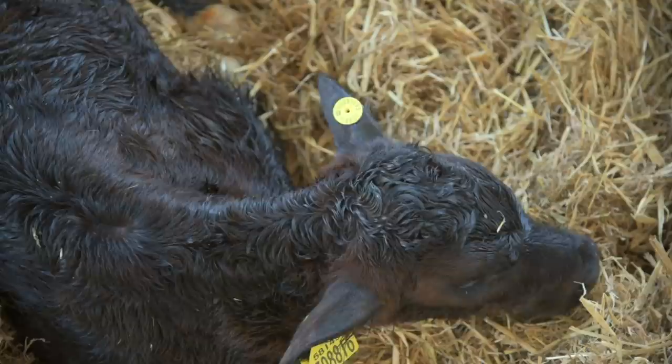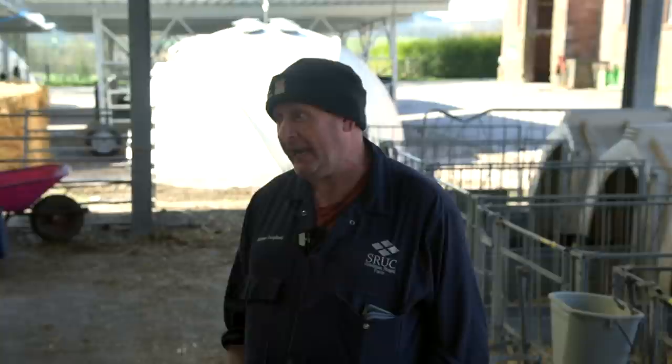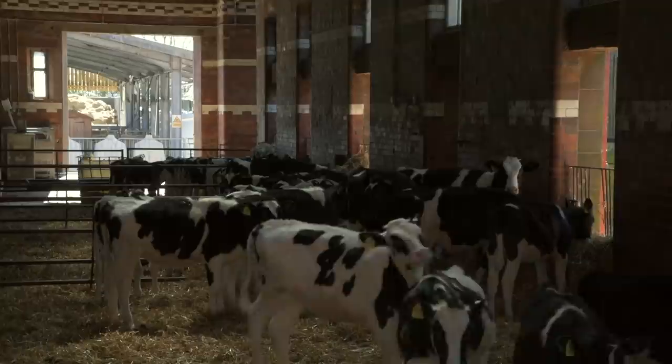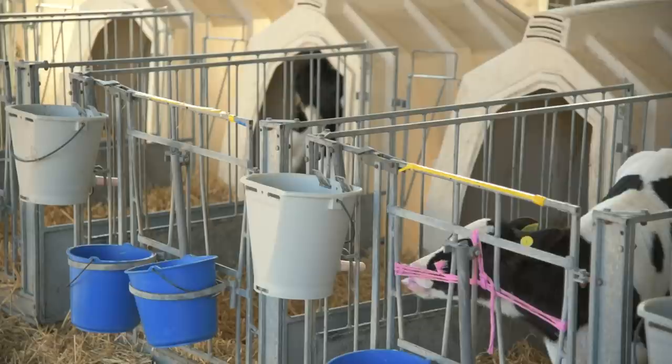Not only does every calf routinely receive colostrum by stomach tube, but additional steps are taken to ensure quality through pasteurisation. We take the first milking off the cow, test the colostrum, bag it up if it's good quality, put it into the pasteuriser, and then into the freezer. We pasteurise the milk to try and stop Johne's disease entering the herd. Our target is to double the calf's birth weight — a birth weight of 42 kilos, weaning at 90 kilos.